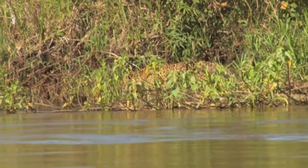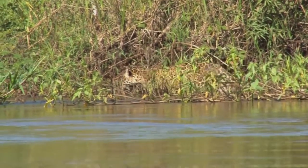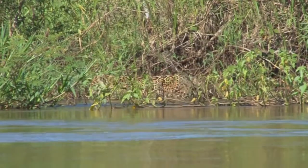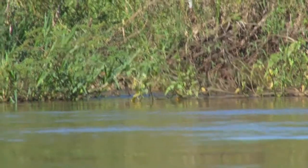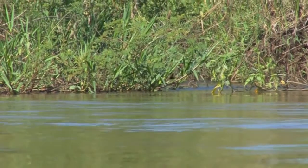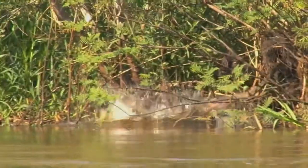But then, in the bright sunlight, I did manage to get him coming down to the water, and eventually jumping in and heading off back into the forest.